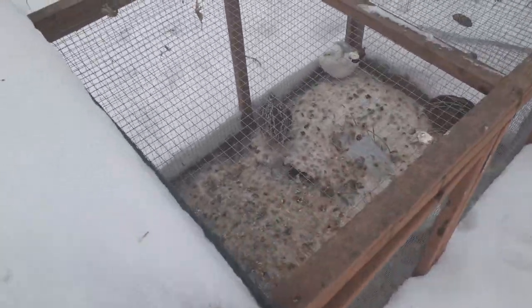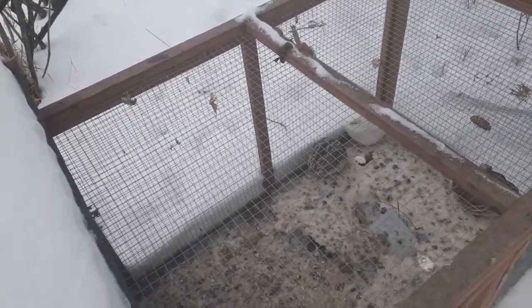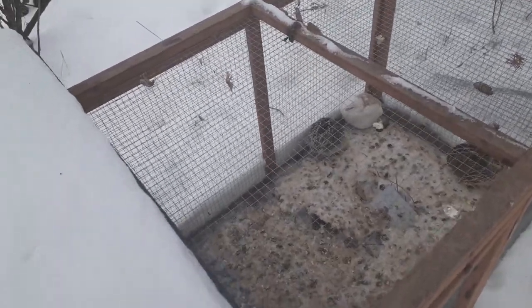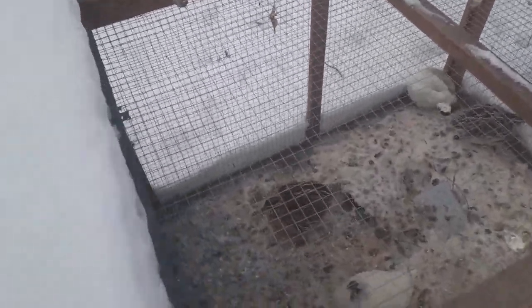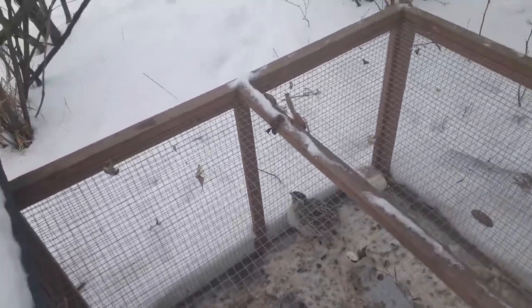So to answer the question: why don't I have nesting boxes? They don't use them. If you're lucky, maybe you'll have some that do, but don't expect your quail to use nesting boxes. It's not going to happen. They're going to lay wherever they happen to be — they'll be walking around and there's an egg.